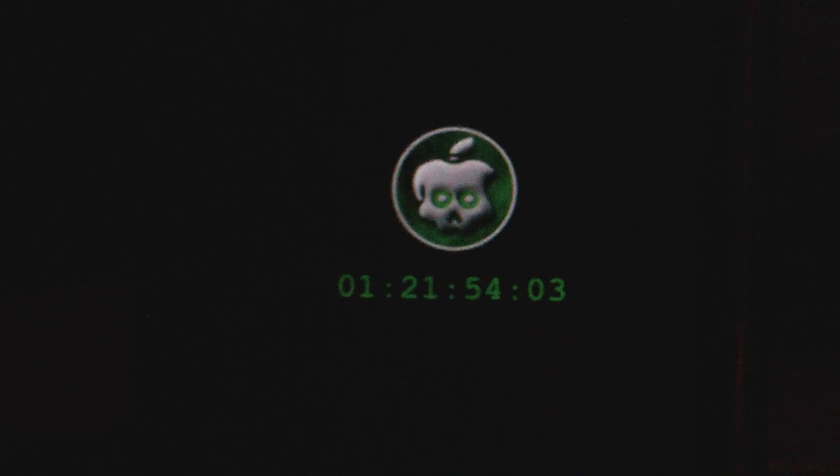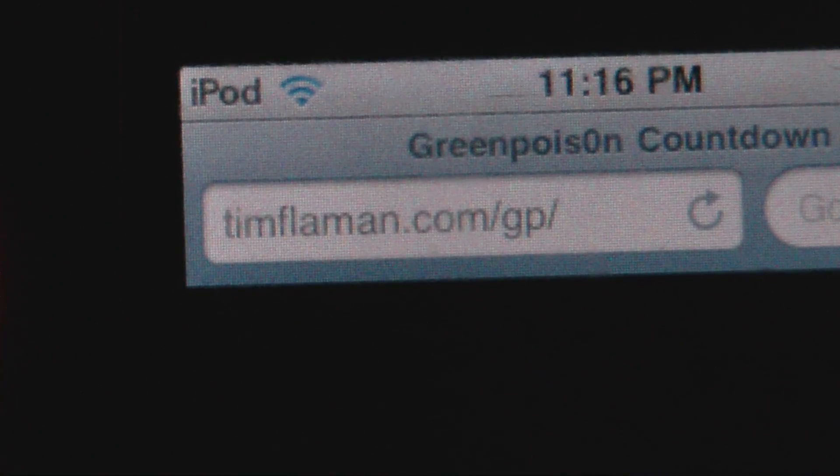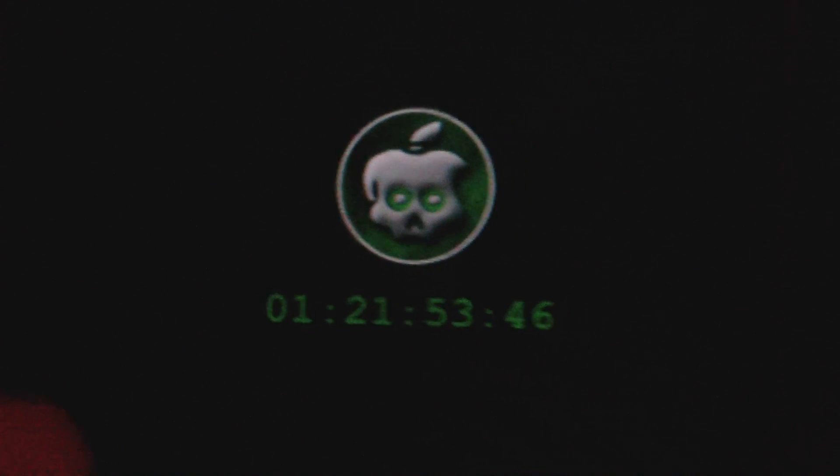As you can see right there it has the little Green Poison icon, and you can see the little countdown underneath. As soon as that hits zero it will be released. I'm actually on my iPod touch right now — you can go to this site right here, and when you go to that site you'll get to this countdown to when it will be released.